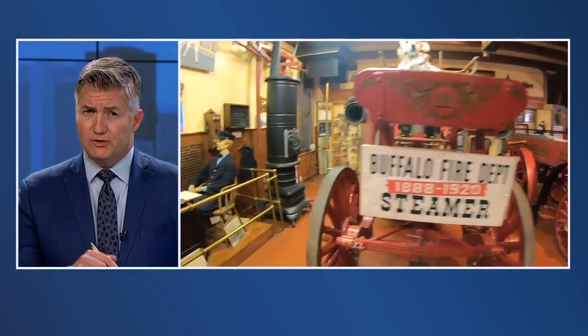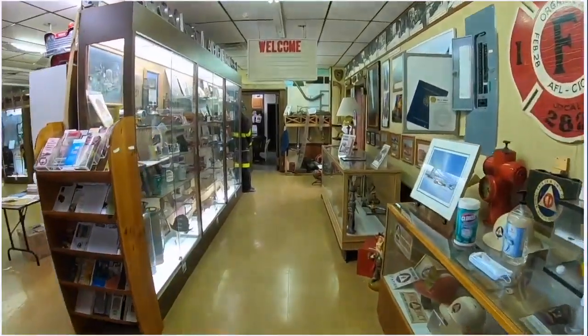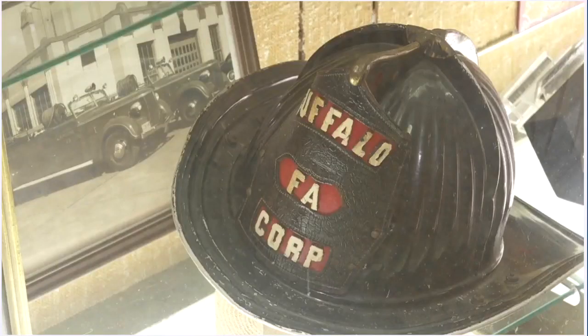All new at 6 tonight. There were first responders before that phrase was even invented. Tonight, Mike Randall takes us on a visit to the Buffalo Fire Historical Museum at William and North Ogden Streets here in the Queen City — a special place that traces the history of some of Buffalo's bravest.